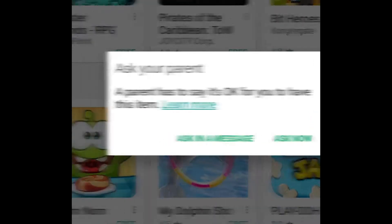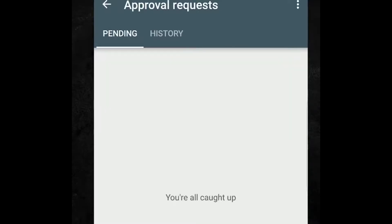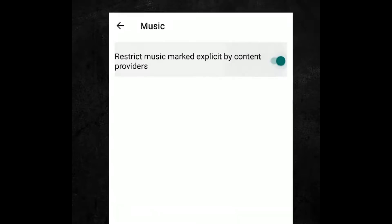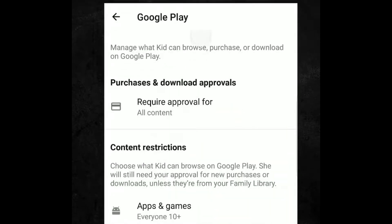Now, Google doesn't seem to readily give parents that kind of access through Family Link, and it says some messaging apps and music players won't even be tracked completely. Still, parents likely have old Android phones sitting around — I know I have a bunch — and of course some old tablets as well that I would love to pass down to my kid if I could only secure them.